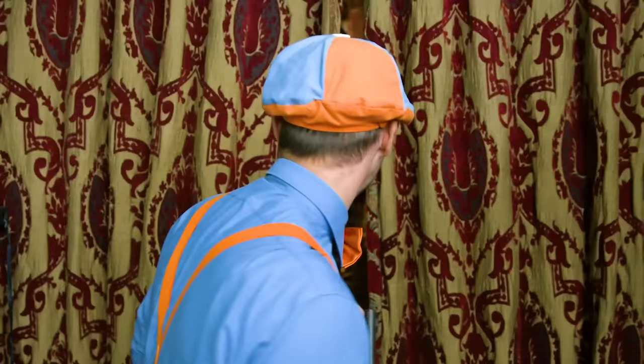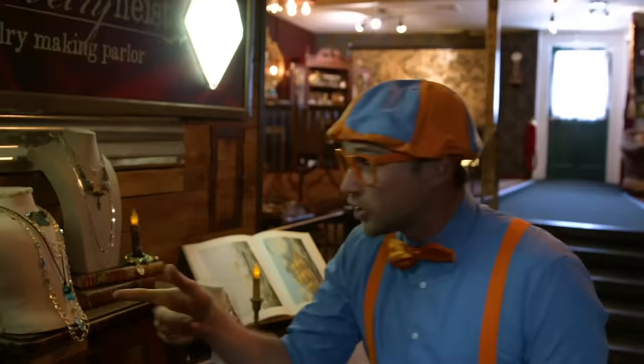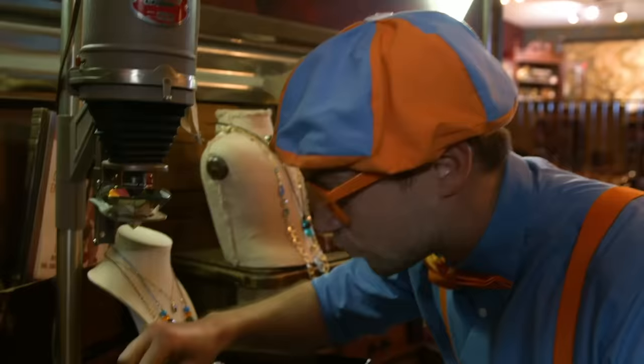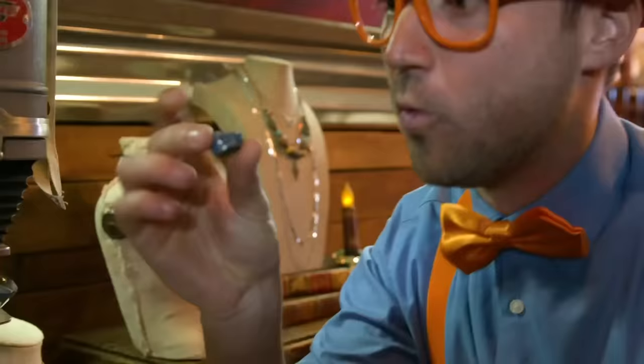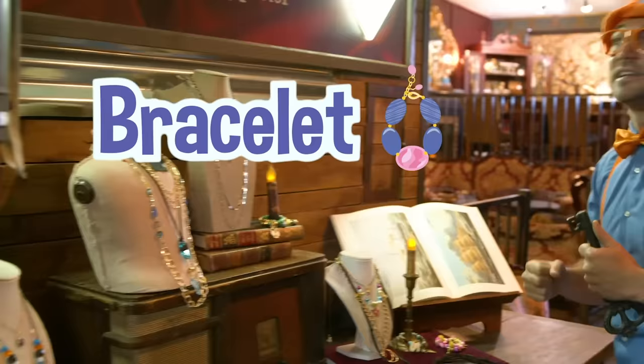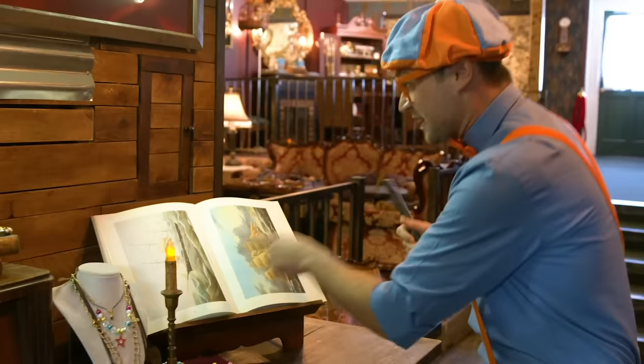Wow! This place is so cool. Look at this — this is a diamond enlarger. Wow! Look at that giant diamond. It shoots light rays down and then you see things really up close, like this stone, or those gold coins, or these necklaces, or these bracelets. This place is so cool. And look at this — this is a giant book of pirate ships.